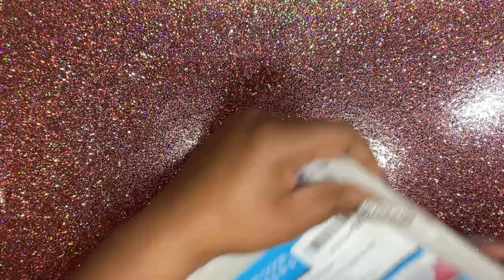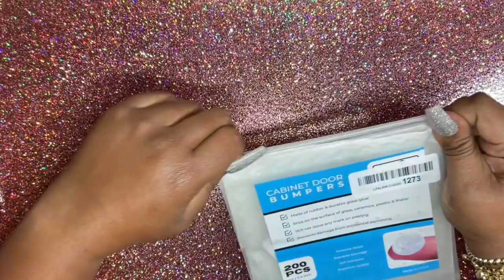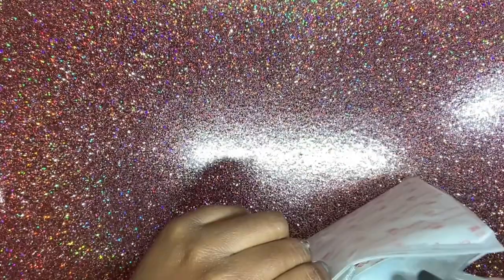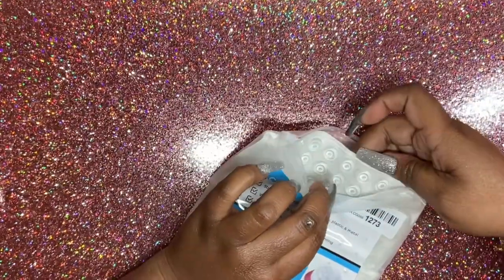I purchased some cabinet door bumpers — and they're not for my cabinets, they're for something else. This is what they look like.